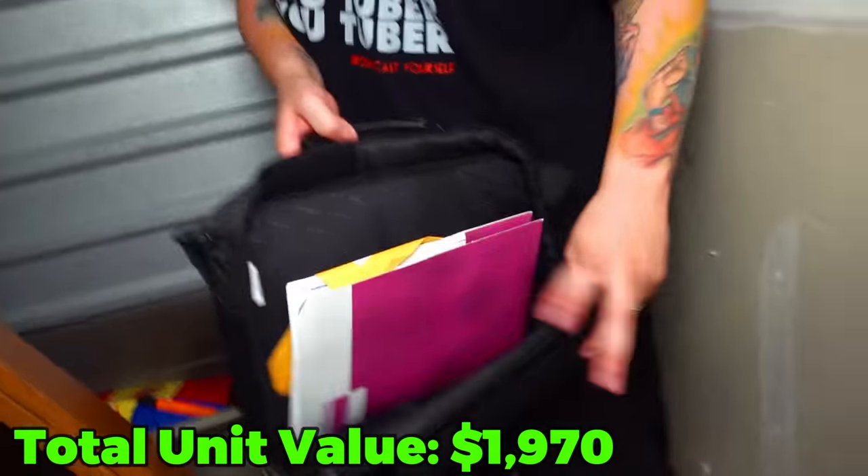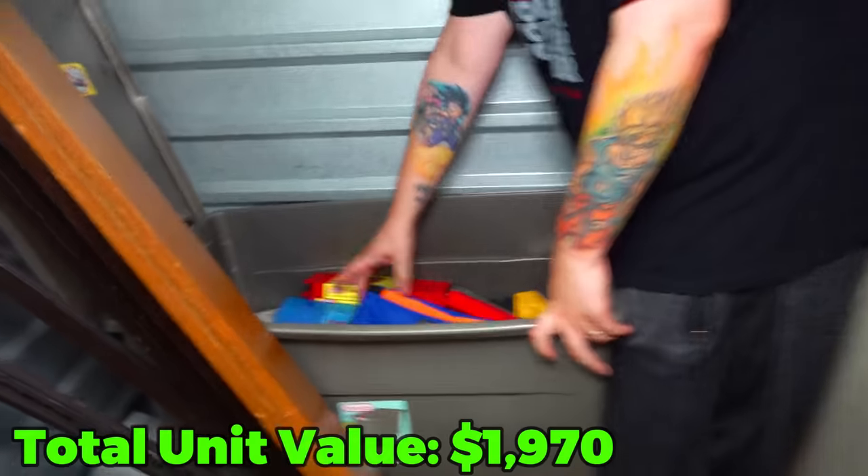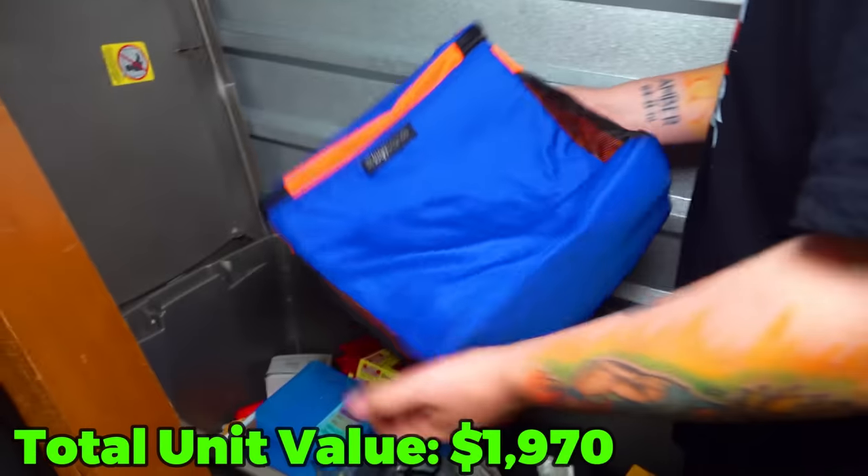Over here - laptop case. But no laptop in it, just papers unfortunately. Then if we pull this out some more we can see a Goku-colored cooler.